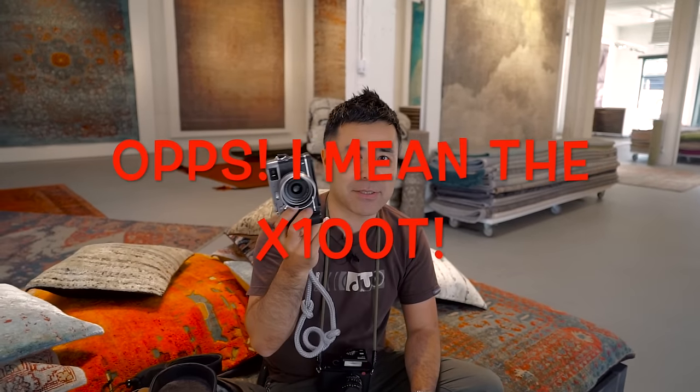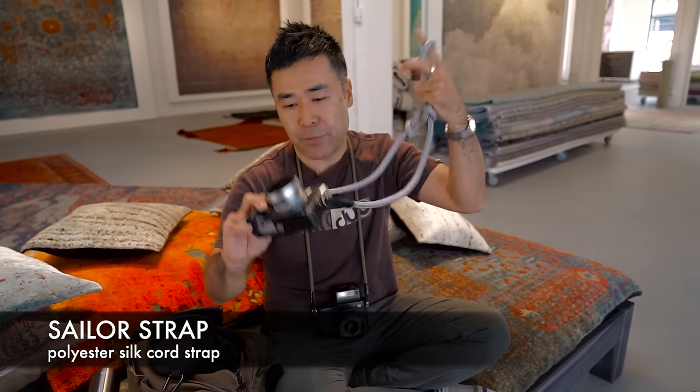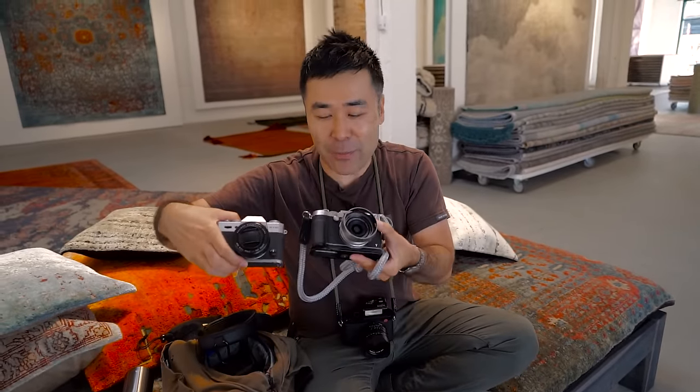I've had this since Hong Kong, so I've had this for a very long time. This ends up becoming a long-term test camera for me, and this is on a sailor strap, which I love. People know that I've been doing a comparison of these two cameras, so that's why I have these two on me.